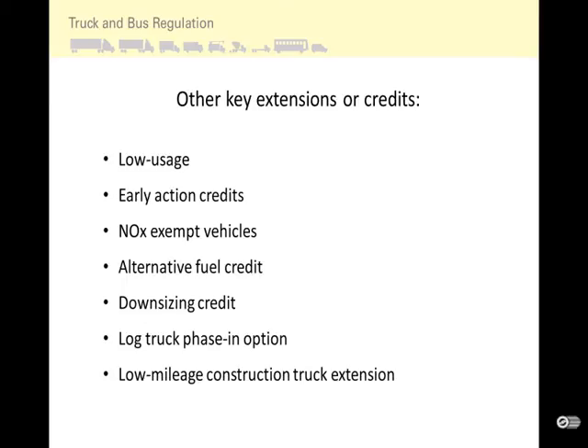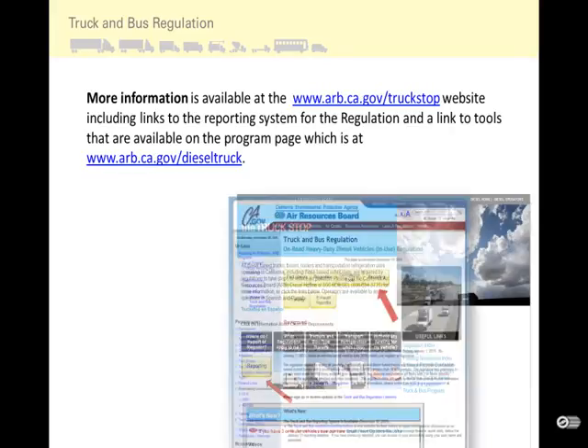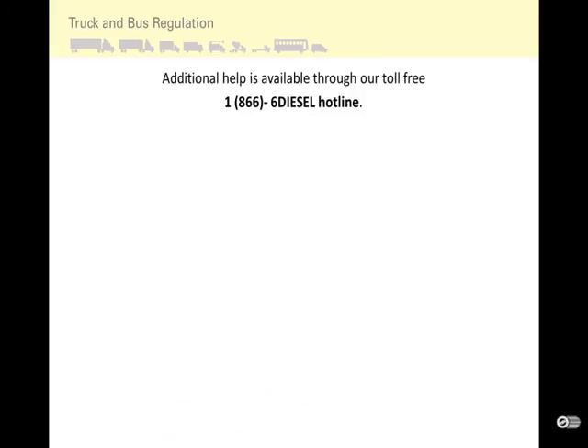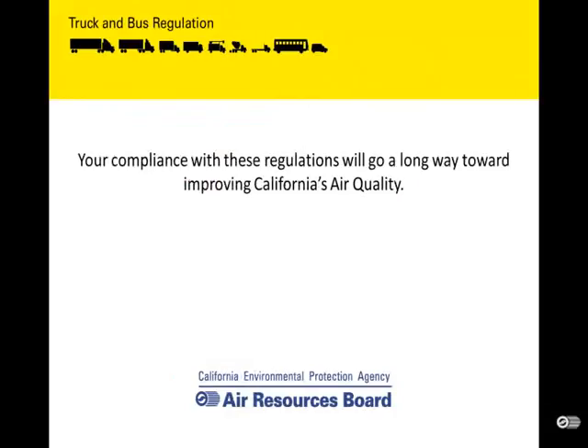Additional extensions and credits can be found through the Truck Stop website at www.arb.ca.gov/truckstop, which includes links to the reporting system and tools available on the program page at arb.ca.gov/diesel-truck. To learn more about reporting, visit the Truck Stop website for reporting training and training videos. For more on small fleet options, see the Truck Stop website, currently linked in the What's New section. Additional help is available through the friendly, toll-free 1-866-6-Diesel hotline. Your compliance with these regulations will go a long way toward improving California's air quality.